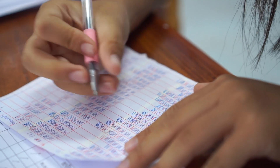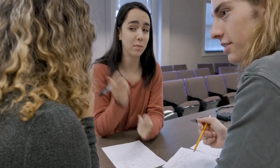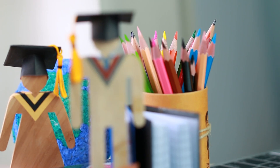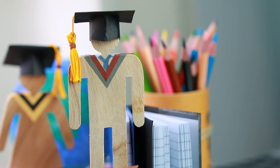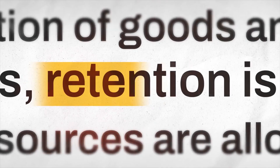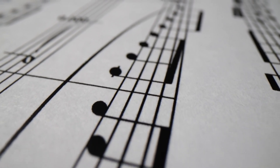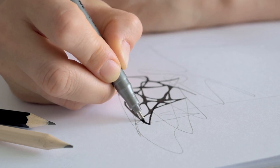Use different methods to review the material: write summaries, create flashcards, or record yourself explaining the concept. Each method reinforces your understanding in a unique way. A study from the American Journal of Educational Research found that using varied review techniques can improve retention by 32%. Active recall is a powerful review technique — instead of just reading your notes, try to recall the information from memory. This method strengthens neural connections and improves retention. According to a study from the University of California, active recall can boost memory by 50%.